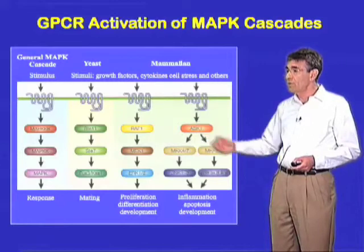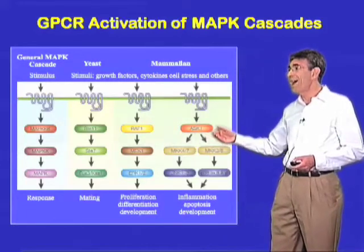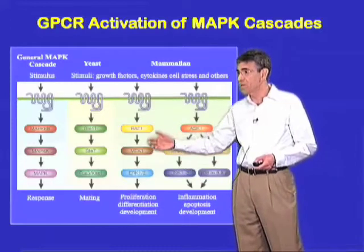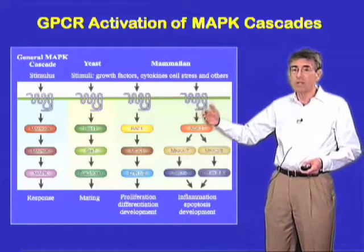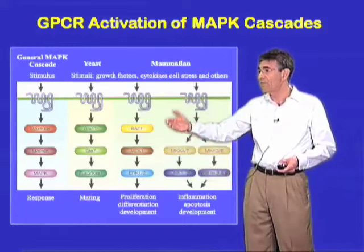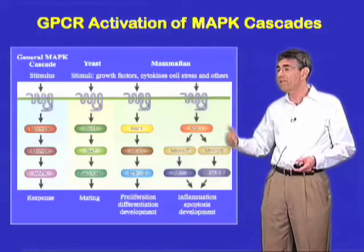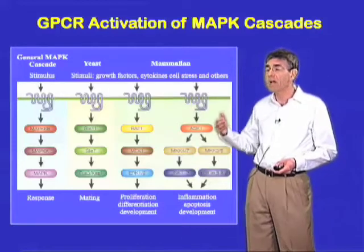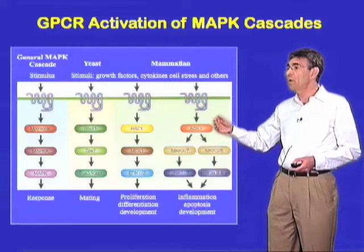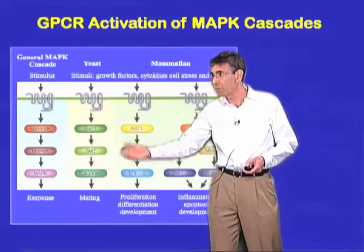A conundrum during the 90s was the question of how, with all this complexity — with all this welter of enzymes, dozens of enzymes — how did the cell ever organize any specific pathway, such as, for example, RAF, MEK, ERK? How did it ever organize such a pathway with any fidelity or reproducibility? This led to the idea that there might be scaffolding proteins, which would bind together several members of a particular pathway.